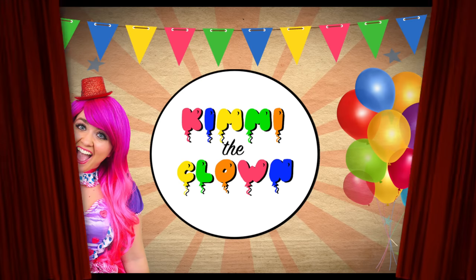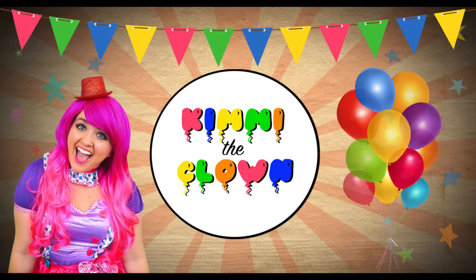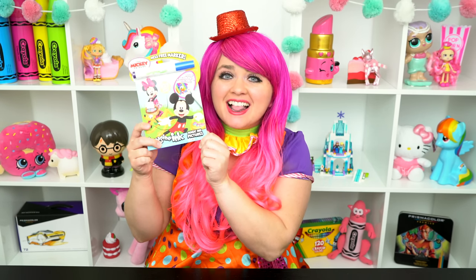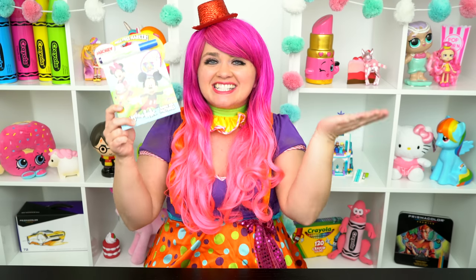Mickey-tastic! Hey everyone, and welcome to Coloring with Kimmy the Cloud! Today we're going to be coloring in my Mickey and Friends Imagine Ink coloring book! I can't wait to color some magic pictures! Let's get started!